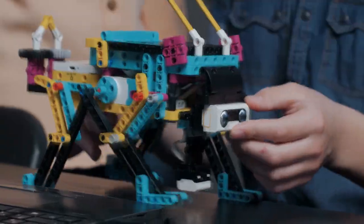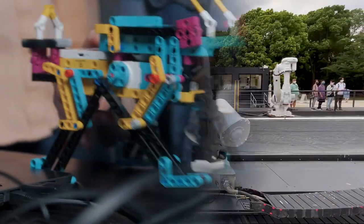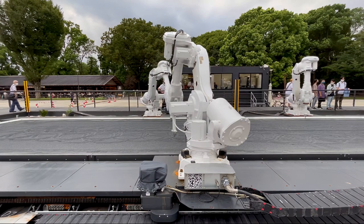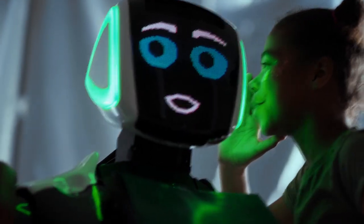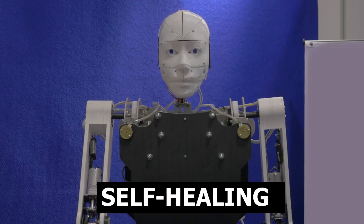Scientists who created the world's first living robots discovered that they reproduced. Moreover, the form of reproduction they use is absolutely new for animals and plants. It is called kinematic replication. Previously, scientists observed it exclusively at the molecular level.